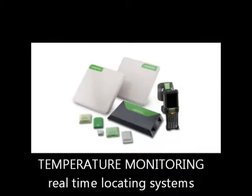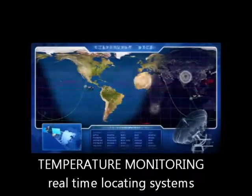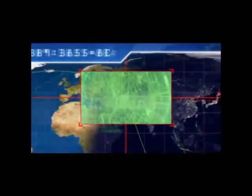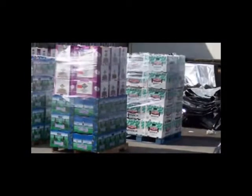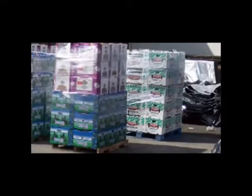RFID technology will help customers realize where their exposure to loss is. Somewhere in the supply chain there may be a point in time where, on a recurring basis, there are problems with temperature. If an insured can realize where that is, they can take the necessary action to help prevent that.